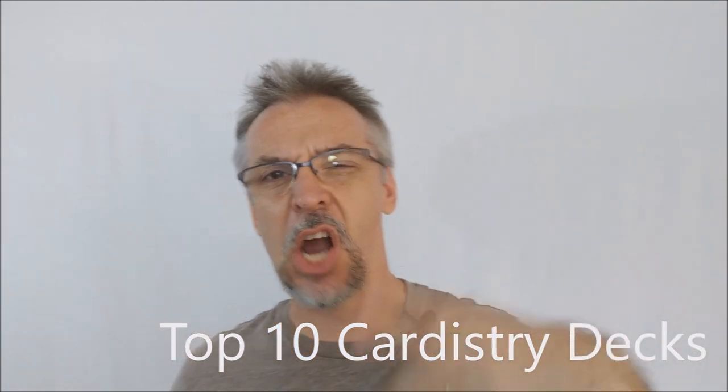A lot of people have been asking for this and I always get questions about what are the best decks for cardistry, and I've been wanting to make this video for you, so this is it. It's going to be extra special because going through all my decks, I couldn't just find 10 to give you. So I've got 10 decks of cards for you — my top 10 — and I've got three honorable mentions, so you're going to get 13 decks of cards. Let's get into my three honorable mentions.